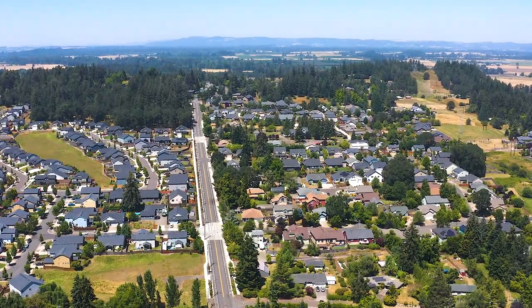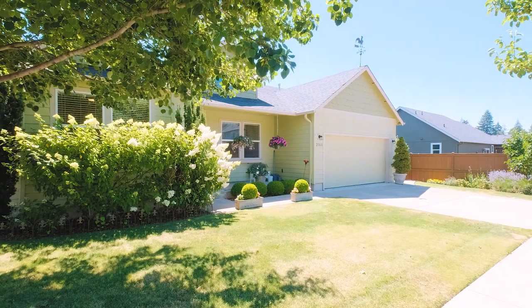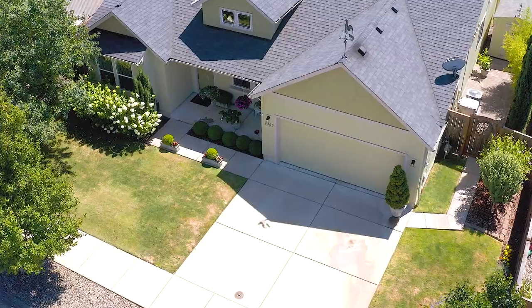Hello everyone, Aaron Hoffine with Cadwell Realty Group here on a lovely day in Albany, Oregon. The North Creek subdivision adjacent to North Albany Park. Got a great new listing coming up for you all to check out: 2360 Cluster Oak Avenue in North Albany off Crocker Lane.